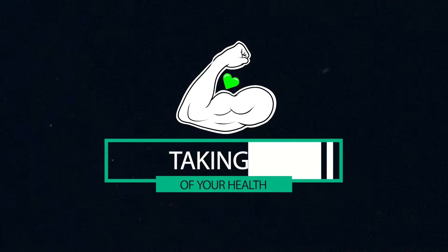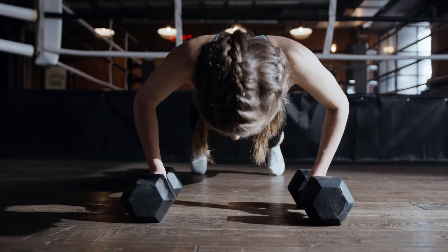Make sure you take care of your well-being — this is so crucial. Exercise, getting enough sleep, and managing stress will all help you be more productive.